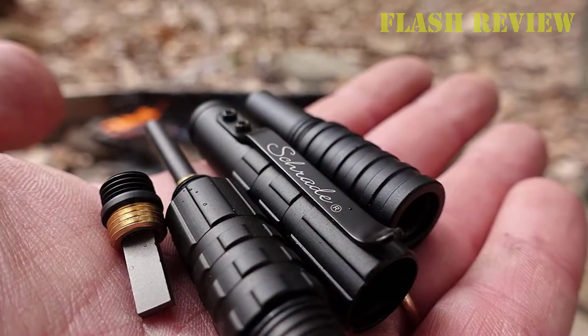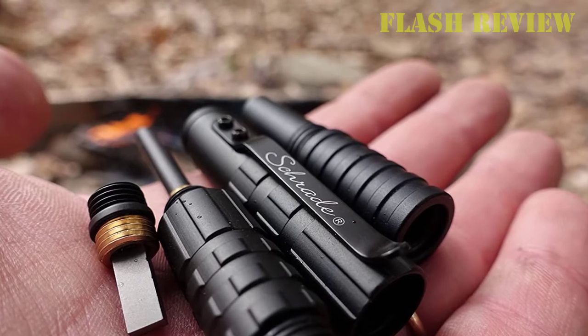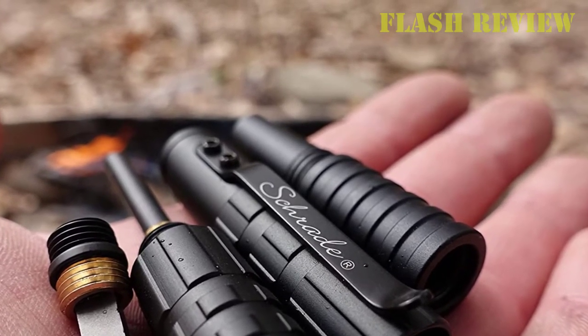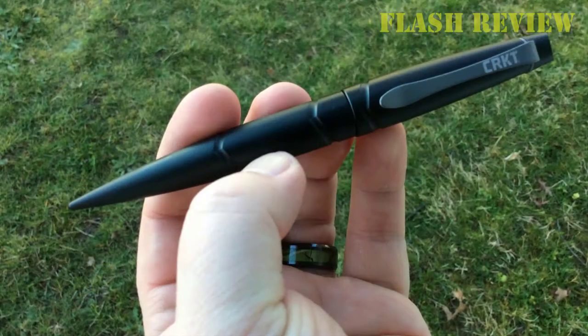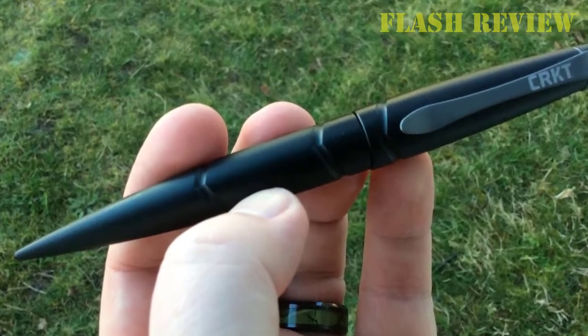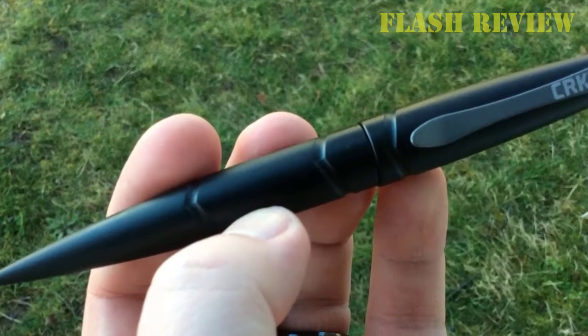However, underneath the regular-looking facade lies a powerful non-lethal weapon that is sleek, stylish, durable, and easily deployed in time of need. The Schrade SCPENG is an affordably priced self-defense tactical pen that will not let you down if the time comes that you have to use it to protect your life.